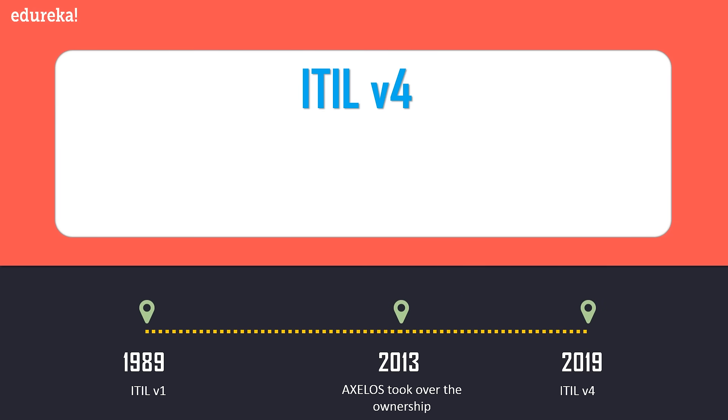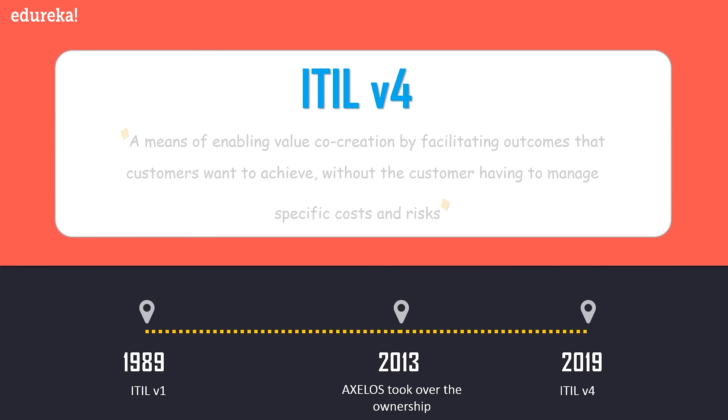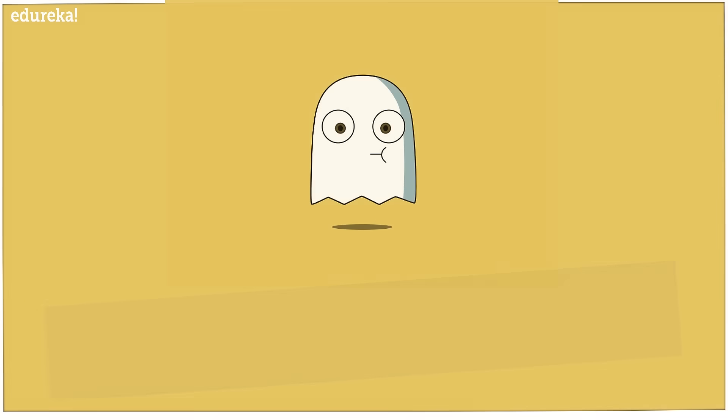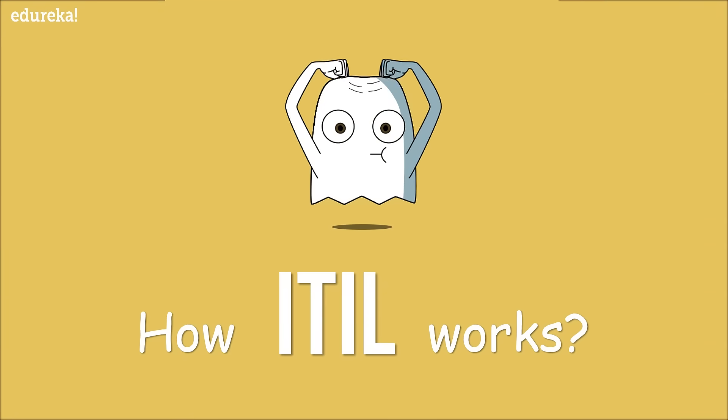Axelos released the latest version of ITIL, known as ITIL version 4, in February 2019. ITIL 4 focuses more on value creation rather than just delivering services. It defines a service as a means of enabling value co-creation by facilitating outcomes that customers want to achieve without the customer having to manage specific costs and risks.